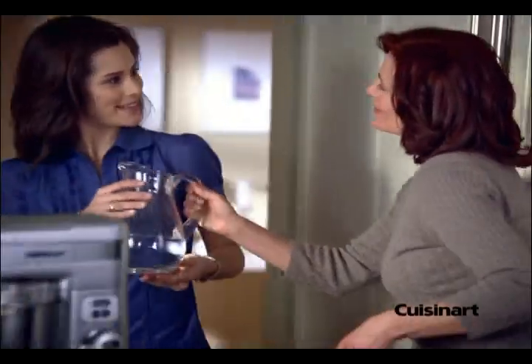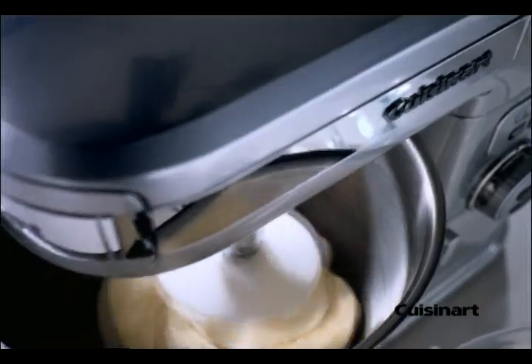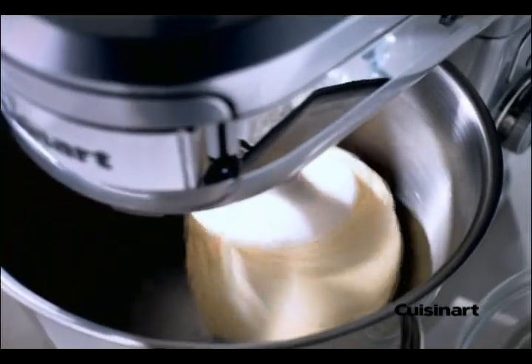Mom, you make great meals look so easy. What's your secret? My Cuisinart Stand Mixer. With its 7-quart bowl and 1,000 watts of power, it mixes faster and more efficiently.